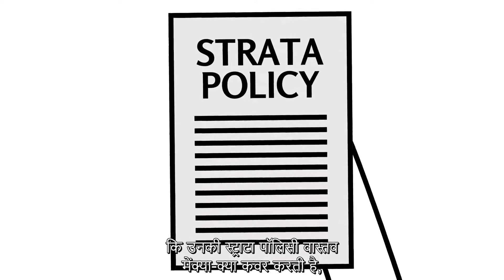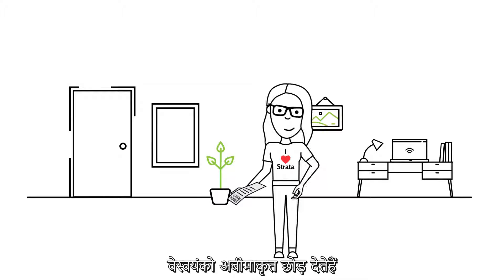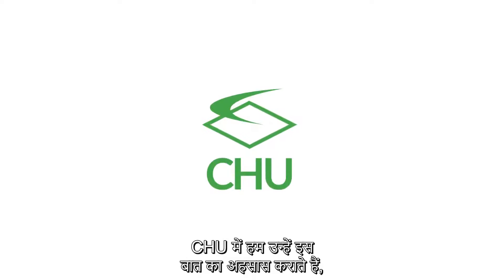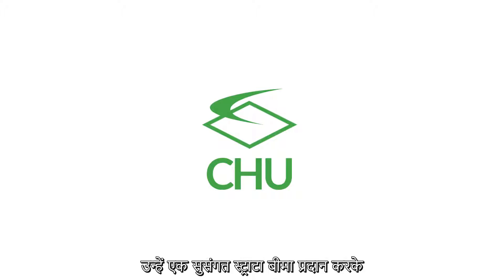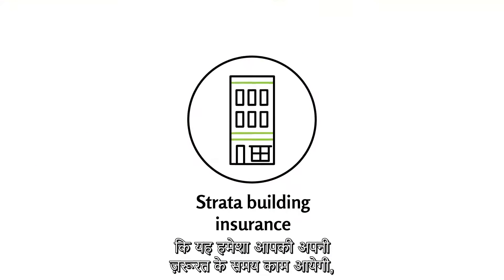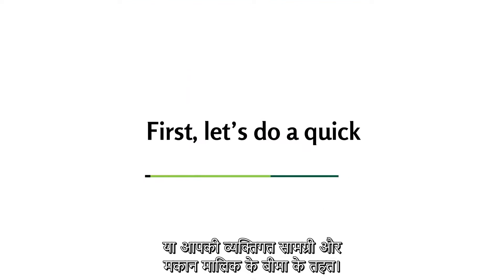Many strata owners are confused about what their strata policy actually covers, leaving themselves uninsured for their personal insurance needs. At CHU we want to set this straight, providing tailored strata insurance so you're always covered in your time of need, whether it be under your strata building insurance or your personal contents and landlords insurance.